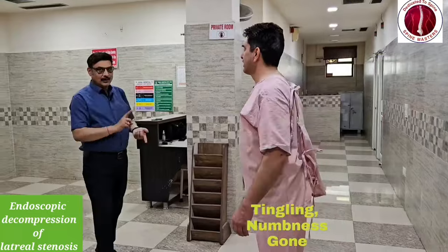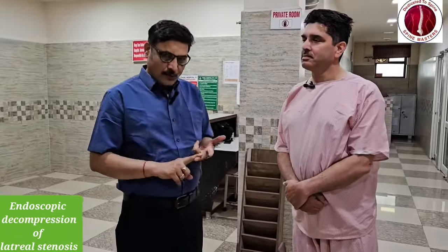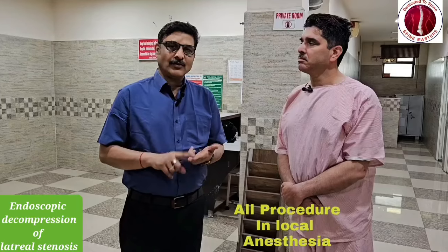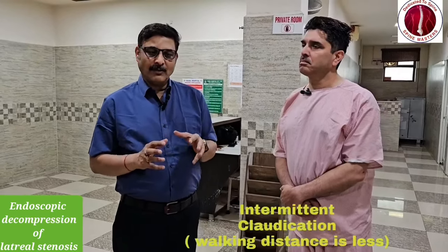This is a very good procedure. This is L5-S1 Endoscopic Decompression of Lateral Recess Canal, basically presenting as Lateral Recess Syndrome. The patient has pain and intermittent claudication — symptoms of this condition.